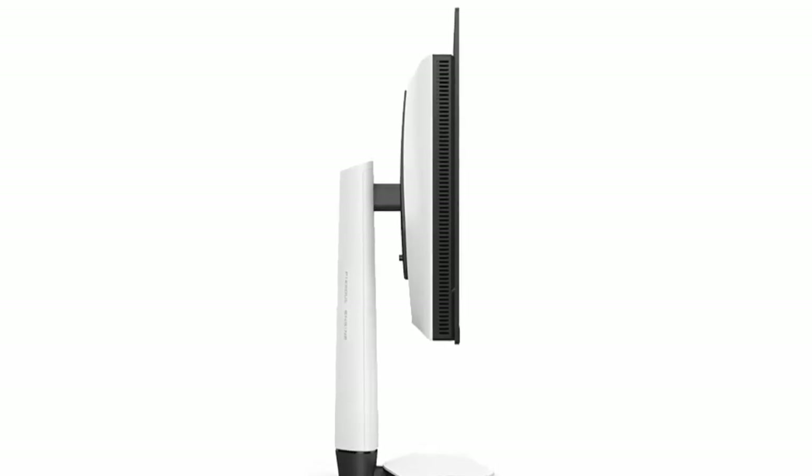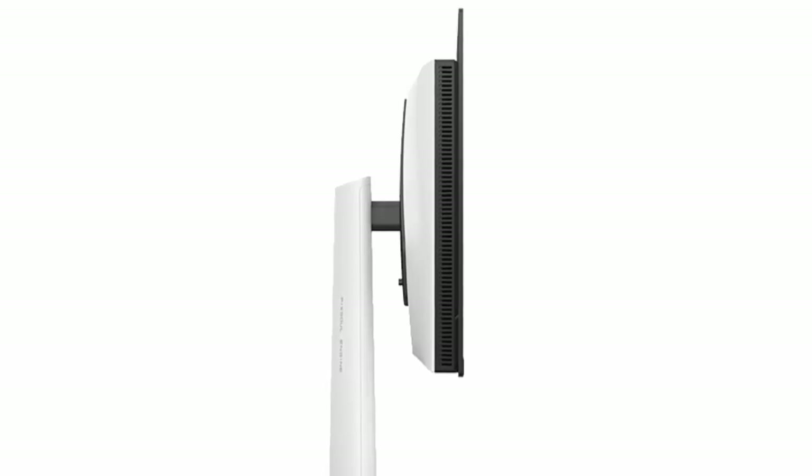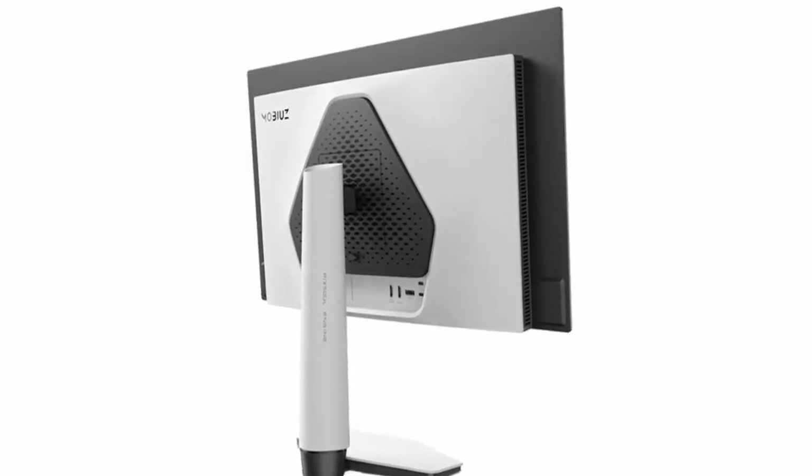Leading the charge is the 32-inch XE31UZ. Armed with DisplayPort 2.1 for full 80 Gbps of bandwidth, DisplayHDR TrueBlack 500, and peak brightness up to 1000 nits, this flagship is engineered for flawless 4K performance.